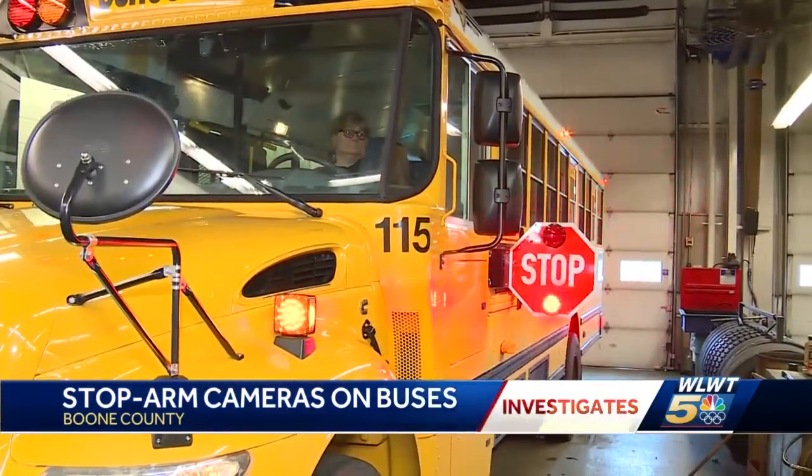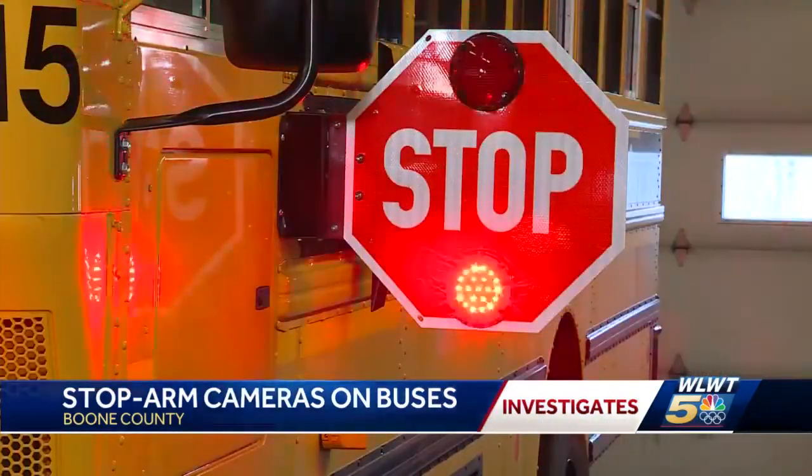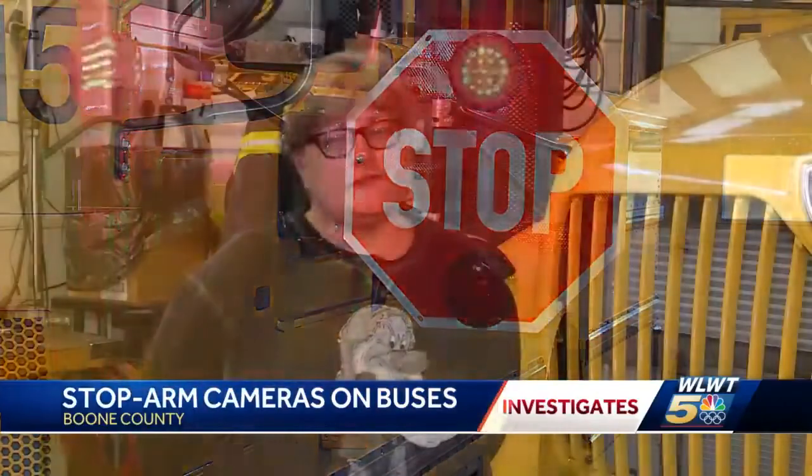Martha Kelly is one of those drivers. She experiences this dangerous problem firsthand. There are several areas in the county where they just buzz right by. I've had drivers go around me on both left and right hand sides when I'm trying to load kids.